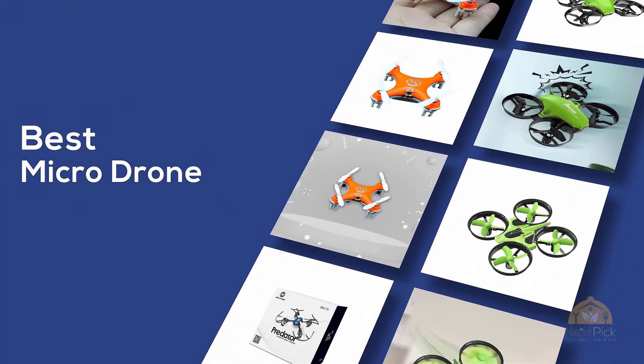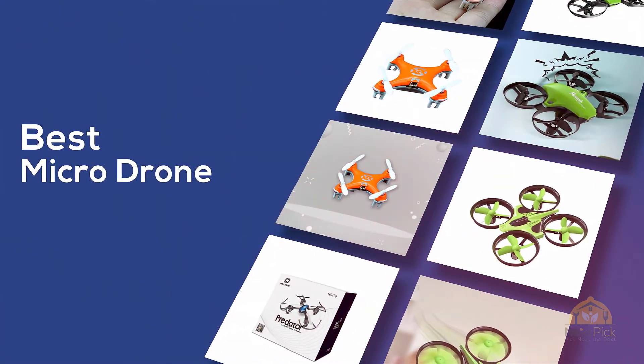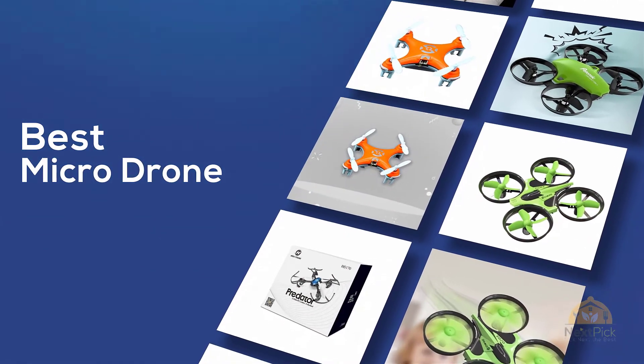If you are looking for the best micro drone, here's a collection you have got to see. Let's get started.